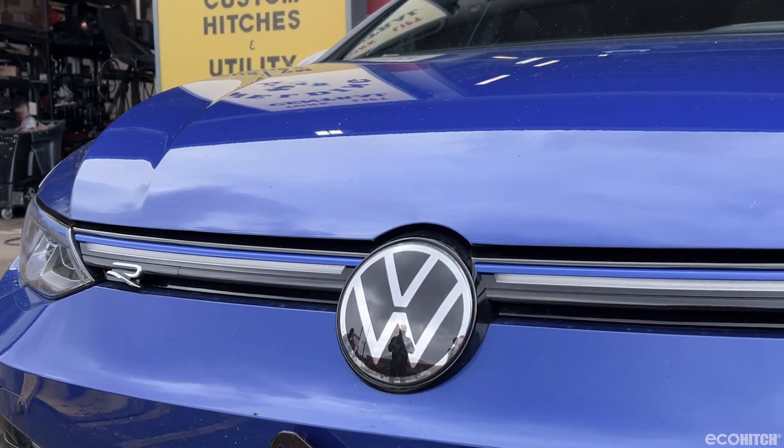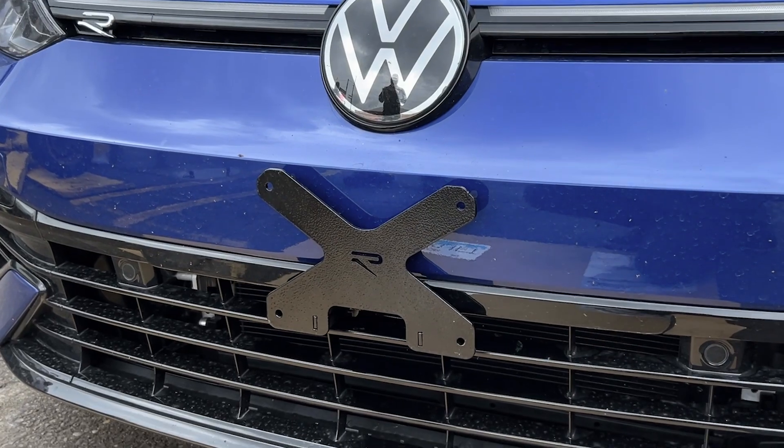If you have any questions on the Golf R law, give us a call at 800-246-8132.